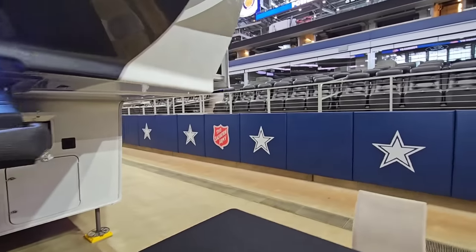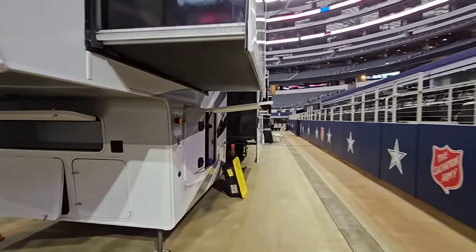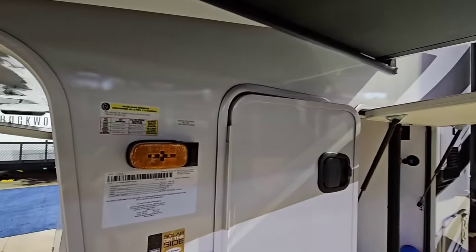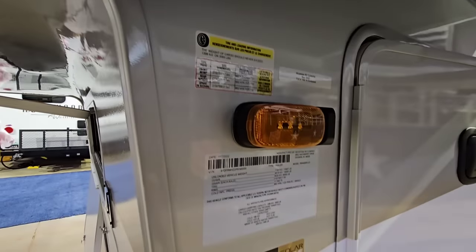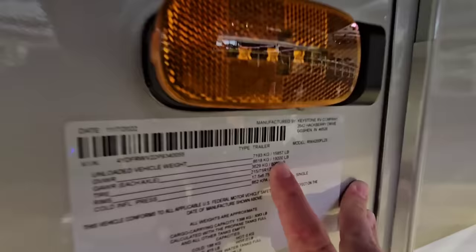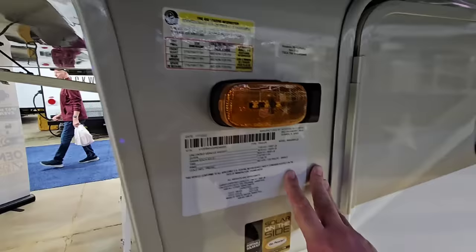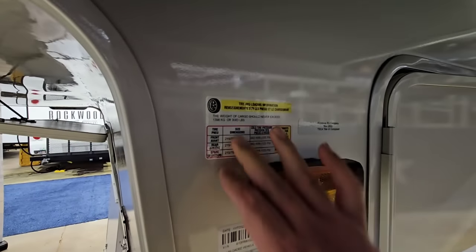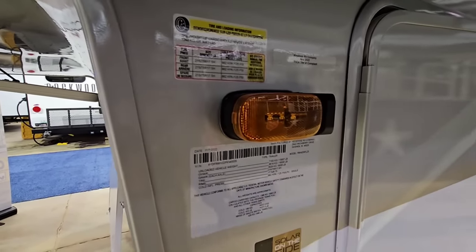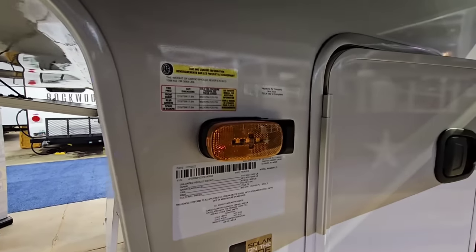We're going to work our way around to the numbers on this unit so I can let you know my opinions and how everything looks from a numbers and capabilities perspective. This specific unit is going to have a gross vehicle weight rating of 19,000 pounds — this thing is very heavy. I definitely recommend a dually for towing something like this, and it's going to have about 3,200 pounds worth of cargo capacity, which means it can get very heavy, especially if you load it up with things like a washer and dryer.